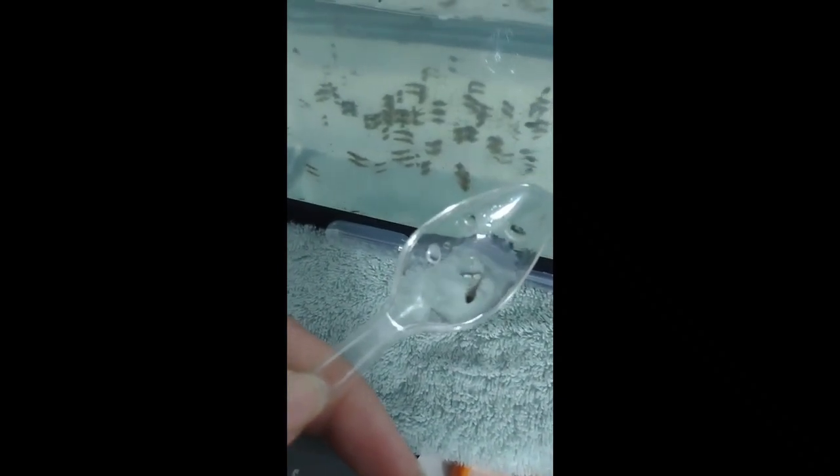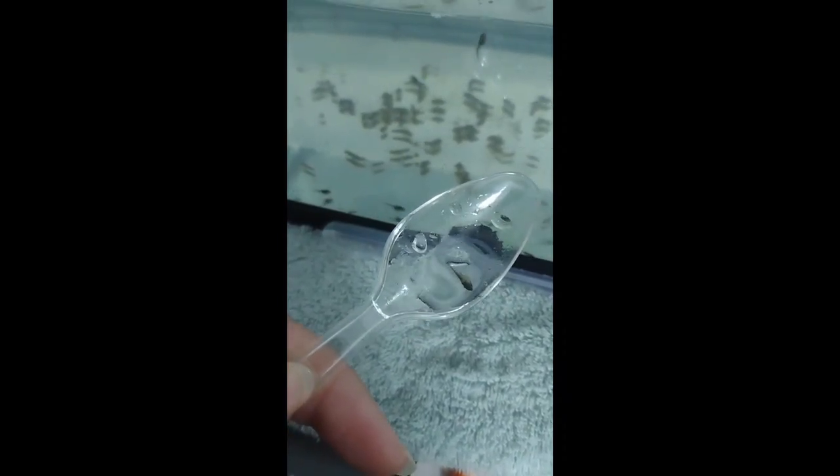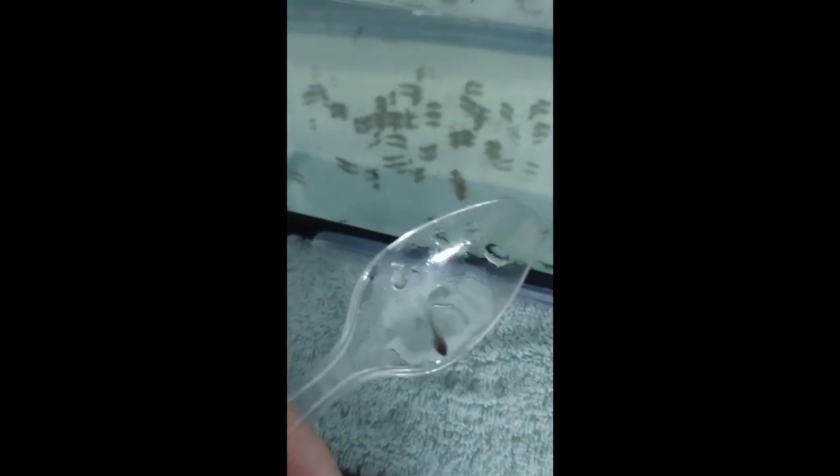Here we have an approximately three-day-old cinch hatching from its egg mass tadpole. As you can see, its abdomen is transparent, which indicates that it has completely absorbed all of the yolk.